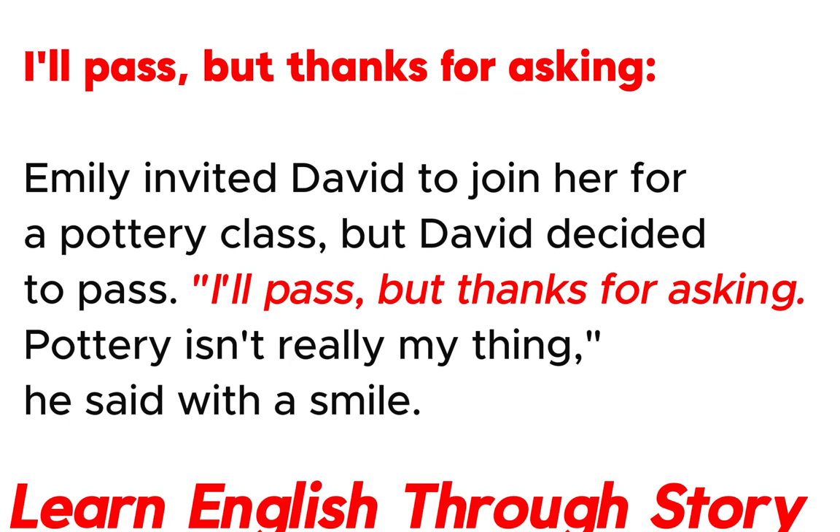I'll pass, but thanks for asking. Emily invited David to join her for a pottery class, but David decided to pass. "I'll pass, but thanks for asking. Pottery isn't really my thing," he said with a smile.